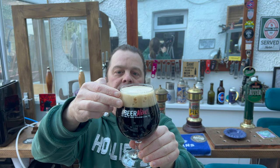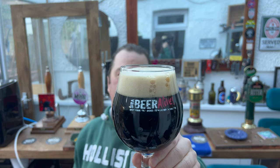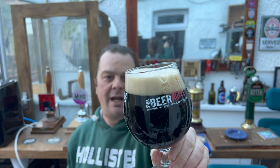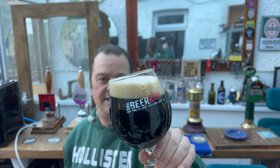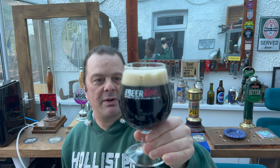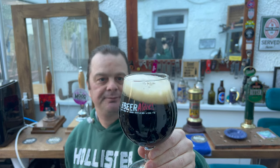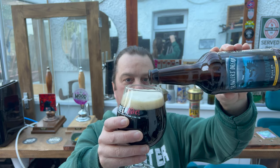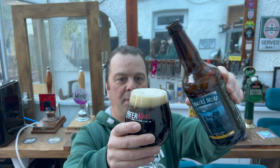We've got a one-to-two finger, slightly off-white head. It's a jet black beer in the glass with a little bit of carbonation rolling around the side. It looks very good. The beer cost me around two pounds per bottle, which I think is really good value for a bottled ale.